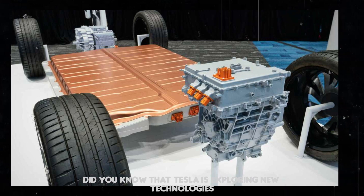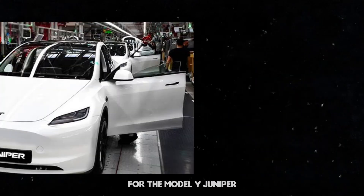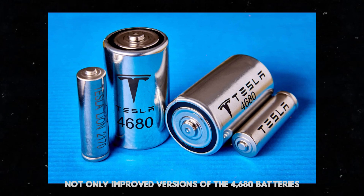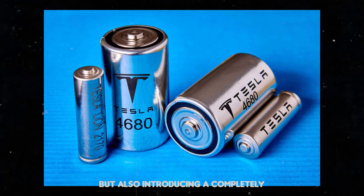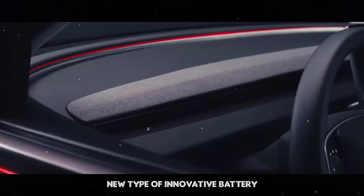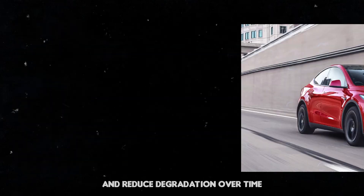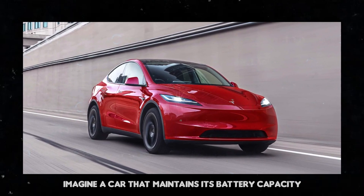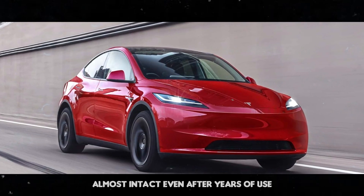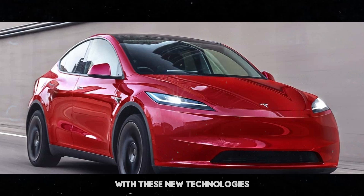Tesla is exploring new technologies for the Model Y Juniper. They are considering not only improved versions of the 4,680 batteries, but also introducing a completely new type of innovative battery. These changes aim to increase energy efficiency and reduce degradation over time — imagine a car that maintains its battery capacity almost intact even after years of use. This is what Tesla is aiming for with these new technologies.